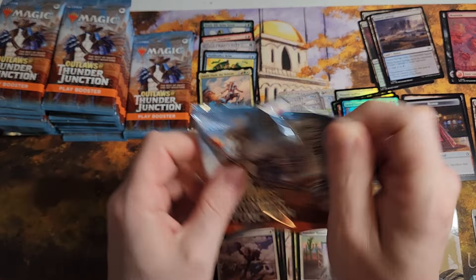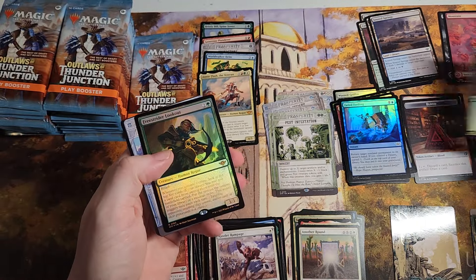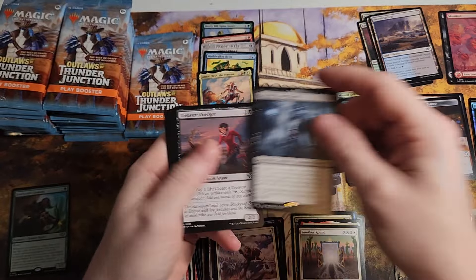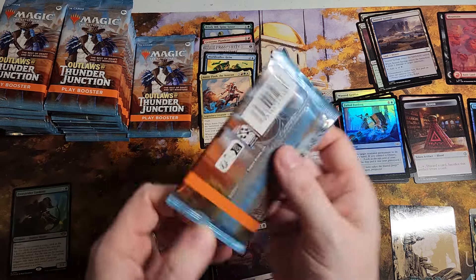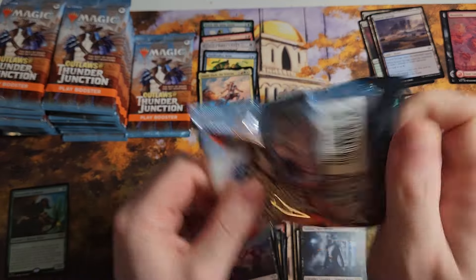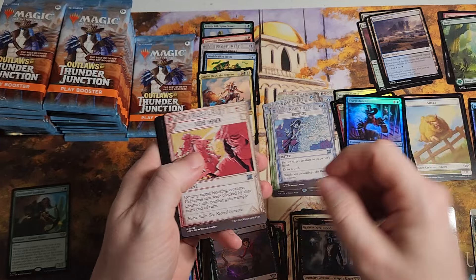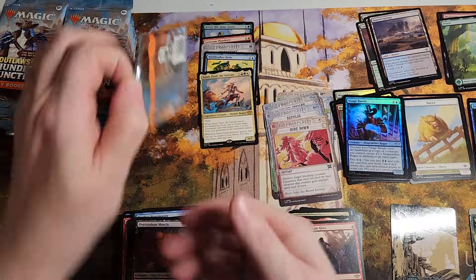It is insane how good some of these packs can be. Like I said, this is the third case I have opened. So we'll really get a good look at the law of large numbers inside these sets. I mean, I'm not opening hundreds, but this is going to be 18 boxes, and that's a pretty good size compared to most people who don't go that deep anymore.